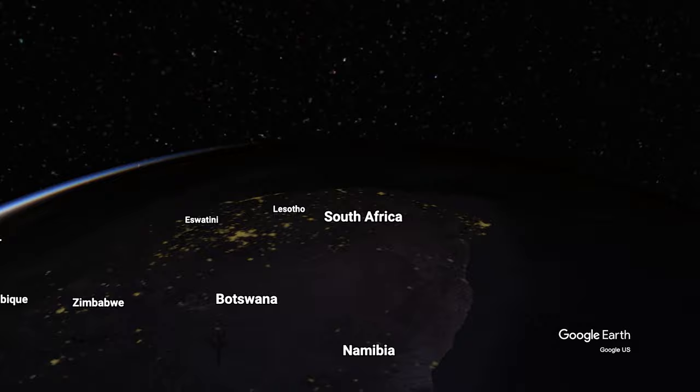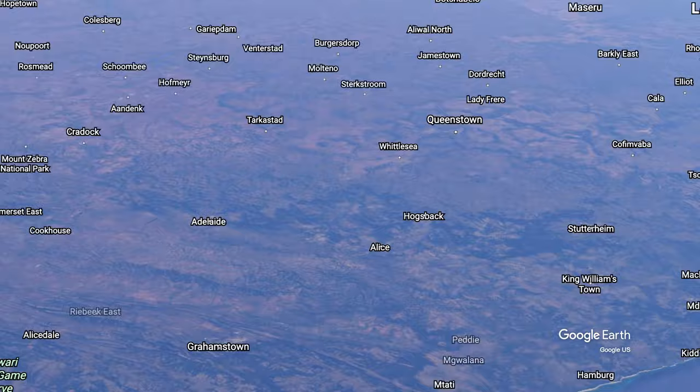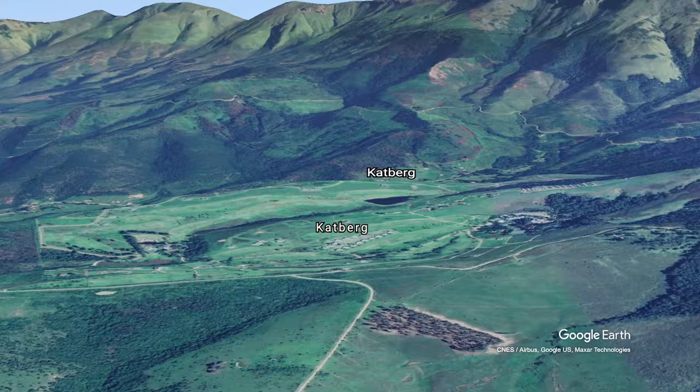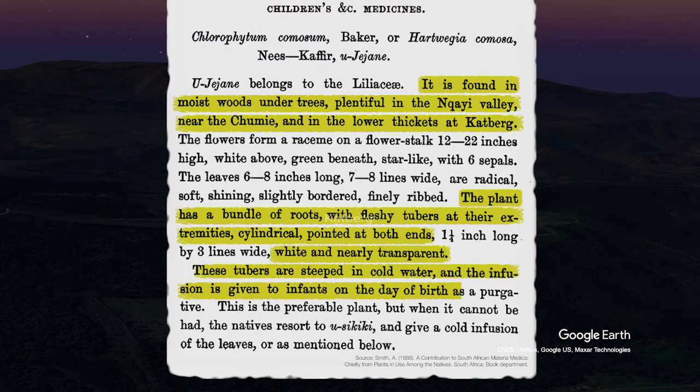It is found in the moist woods under trees, plentiful in the Unkai Valley near the Chumi, and in the lower thickets at Catberg. The plant has a bundle of roots with fleshy tubers at their extremities, cylindrical, pointed at both ends, white and nearly transparent. These tubers are steeped in cold water and the infusion is given to infants on the day of birth as a purgative.